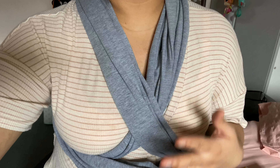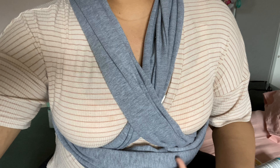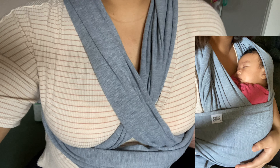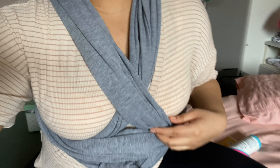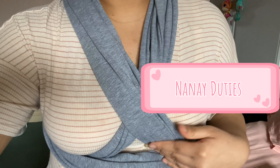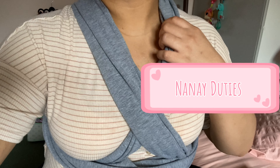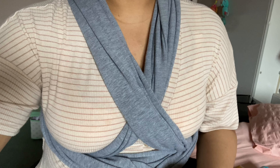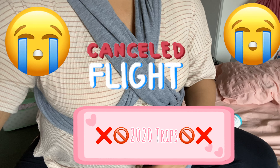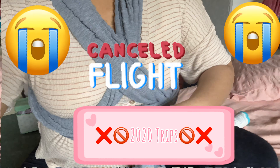Last but not least is my bestie — this wrap carrier I got from Amazon. It's the best! Mavis loves it. Sometimes she gets very cranky and I just put her in there and she settles. It's so handy whenever I'm alone at home — I get to do my chores like cook ulam, cook rice, or wash the dishes. I was so excited to use this for our travel next month, but of course it got cancelled, so next time.